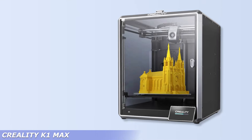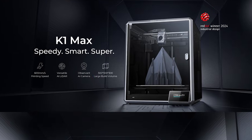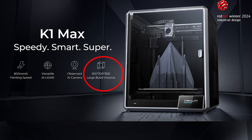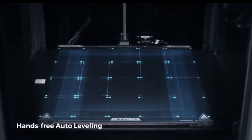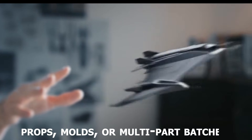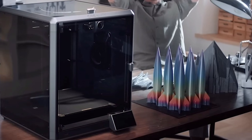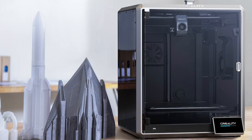If you need large prints fast, the K1 Max from Creality brings serious value. It combines a massive 300×300×300mm build volume with blazing fast print speeds up to 600mm per second. With auto-bed leveling, a CoreXY motion system, and built-in AI camera monitoring, it handles big jobs efficiently. It's ideal for businesses printing props, molds, or multi-part batches. While some users report cheap hotend components and inconsistent firmware, it holds up well for STL-based workflows. A solid choice for scaling production without spending big.